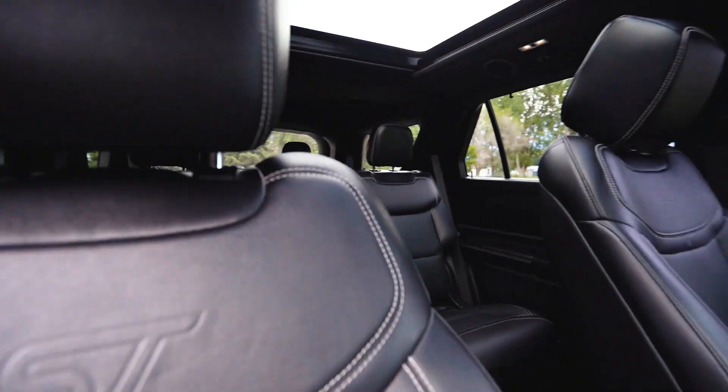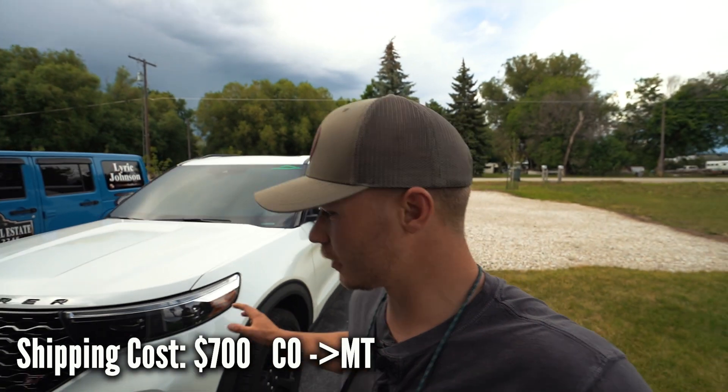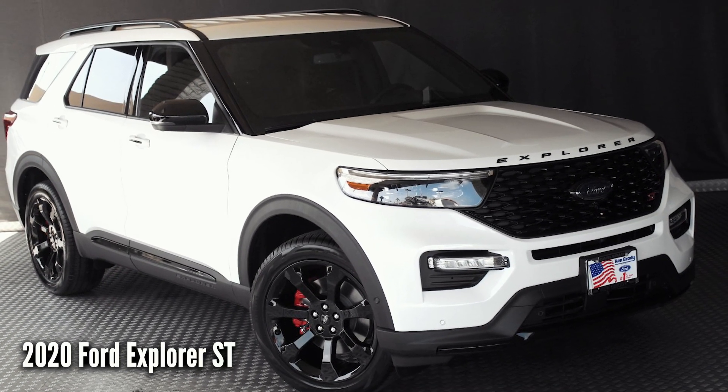Lyric's been wanting a Ford Explorer for a long time now and we found this awesome Ford Explorer ST out in Colorado. So we had them ship it out to us and it was actually fairly affordable. The white is really clean and I think our clients are really gonna like it. The ST is the souped-up version so it actually is really fast, which Lyric will never use.